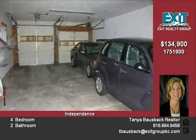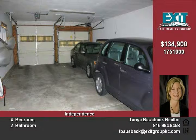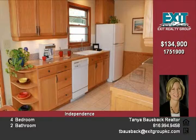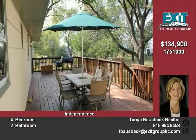This ranch-style home has everything for both him and her. The updated interior, modern kitchen, four bedrooms and finished walkout basement gives her and the kids plenty of room to live and play.